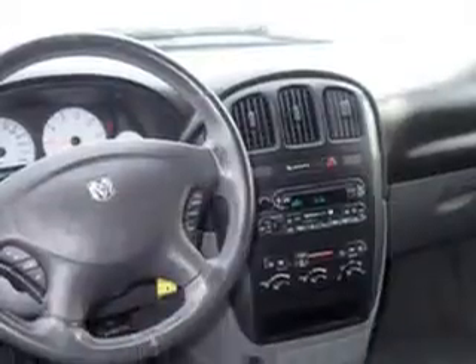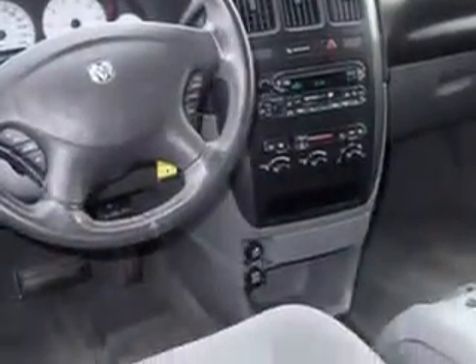Additional features include heated outside mirrors, rear air conditioning, power driver's seat, and much more. Get where you need to go, enjoy the drive, and have peace of mind in this 06 Dodge Grand Caravan. See us at Beach Cars today.